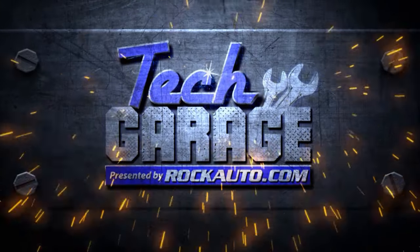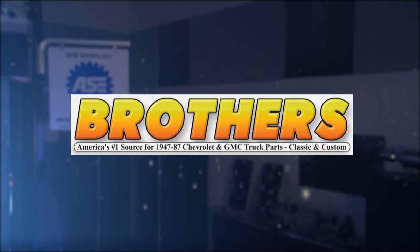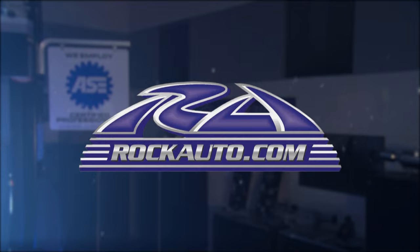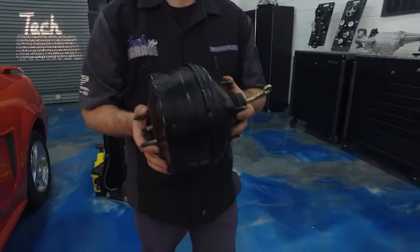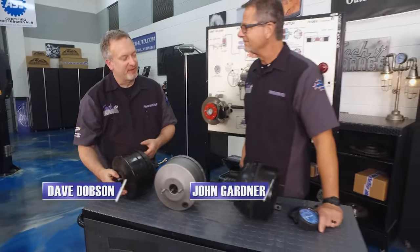Tech Garage presented by RockAuto.com is brought to you by Custom Auto Sound — the originator of classic car OEM-fit radios since 1977 — Brothers Trucks, your number one source for 1947 to '87 Chevy and GMC truck restoration, and by RockAuto.com — all the parts your car will ever need. Welcome back to Tech Garage.